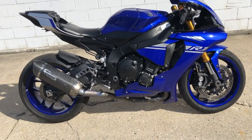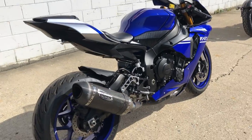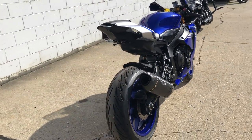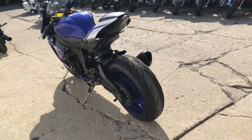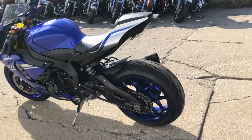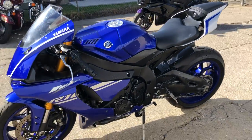Hey guys, approvalpowersports.com here, doing some videos on some bikes that just came in. Anybody wants to run in the front of the pack and look good doing it, check this one out — 2017 Yamaha R1 for sale. Comes in that racing blue, fender eliminator kit, Yoshimura carbon fiber alpha tri oval exhaust — say that three times fast.